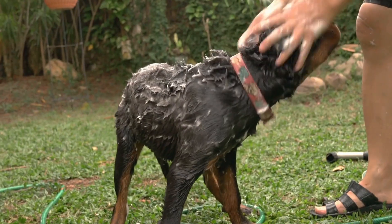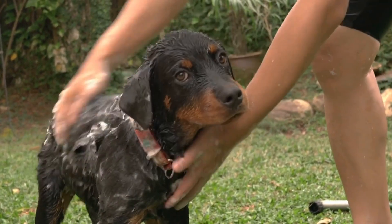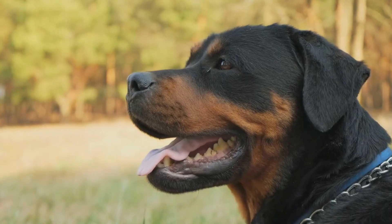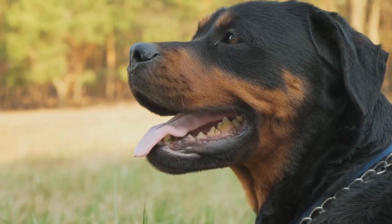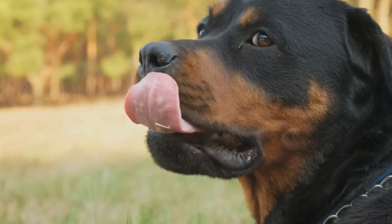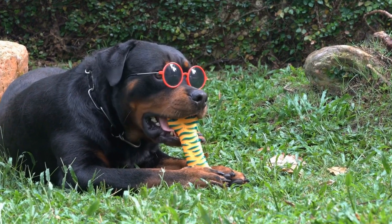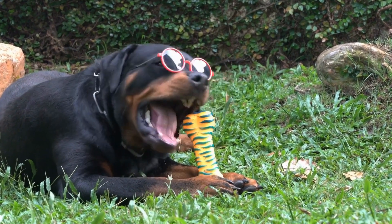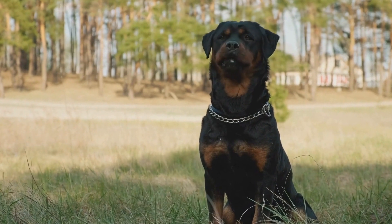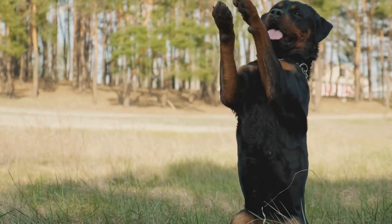In conclusion, choosing between a Rottweiler and a Beagle depends on various factors such as your lifestyle, living situation, and preferences. Both breeds have their own unique characteristics and require different levels of exercise, training, and grooming. It's important to research and understand the needs of each breed before making a decision. With proper care, training, and socialization, both Rottweilers and Beagles can make excellent companions and bring joy to your life.